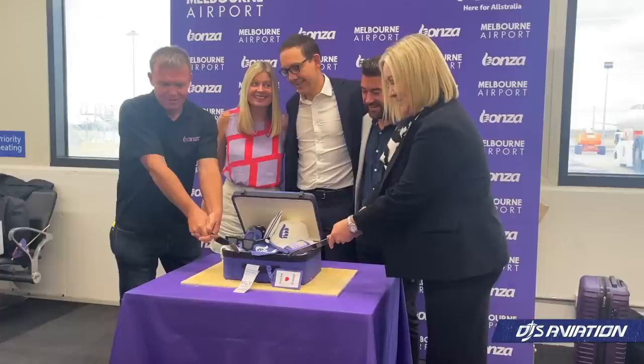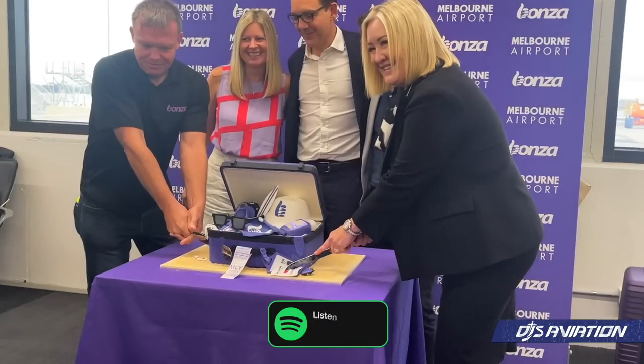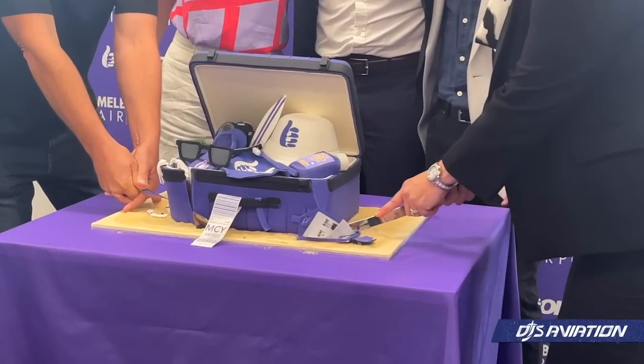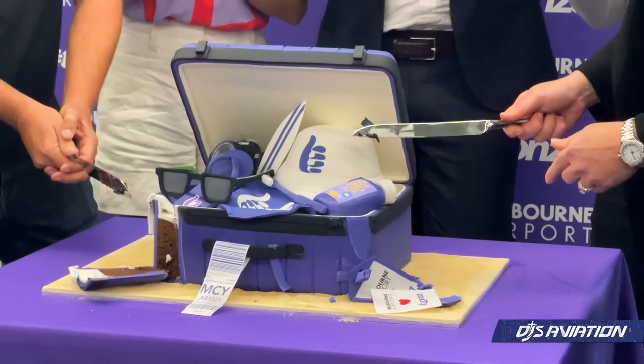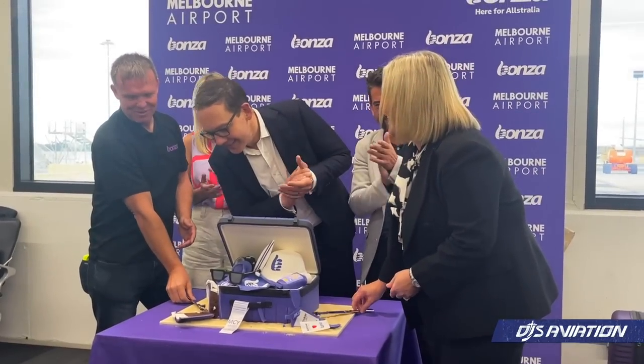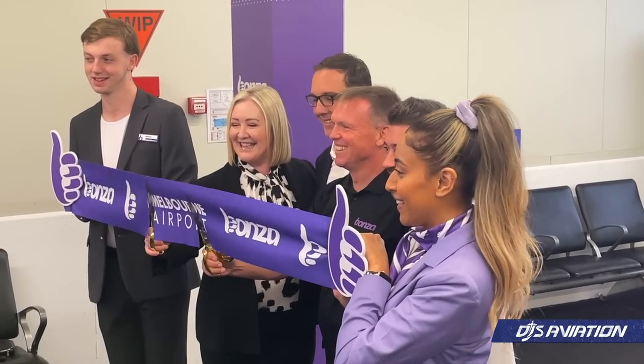Members of Parliament also featured. Next it was time to cut what looked like a care package — but it was actually an incredible cake. Following that, it was time for the ribbon-cutting ceremony, with smiles all round for this big day at the airline. Now let's get ready to board the aircraft and start our Bonza journey.